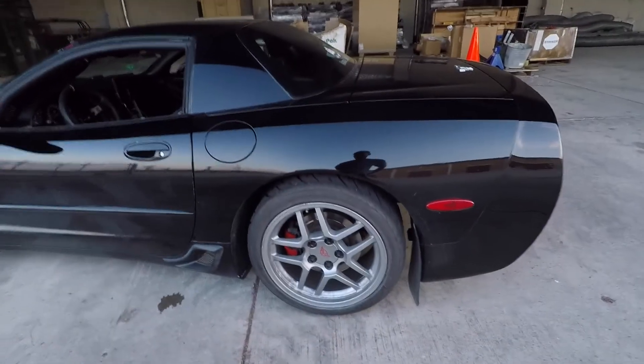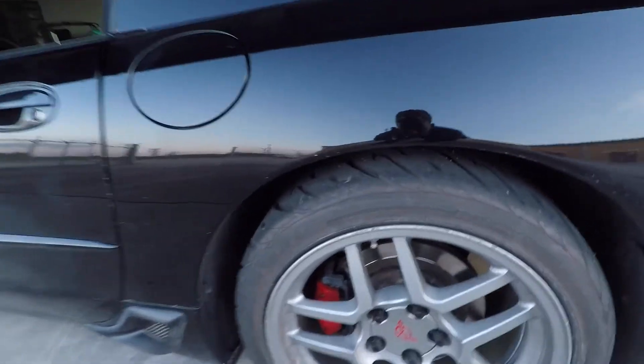Moving on to the wheel and tire setup — I'm running C5Z rear wheels all around. I went with this particular setup because I wanted a square tire setup. The C5Z rear wheels are 18x10.5, so you get a lot of tire at all four corners. It makes the car feel neutral — the stock staggered setup causes understeer and doesn't feel great. With the new square setup the car feels a lot more balanced. I haven't tracked it with this setup yet but I'm really looking forward to it.